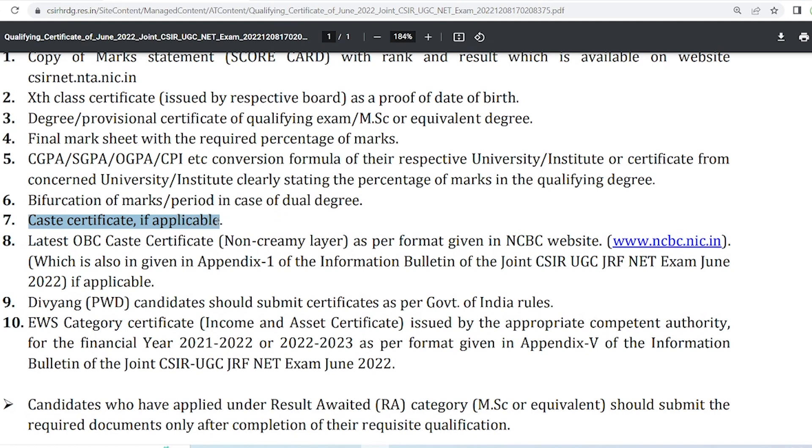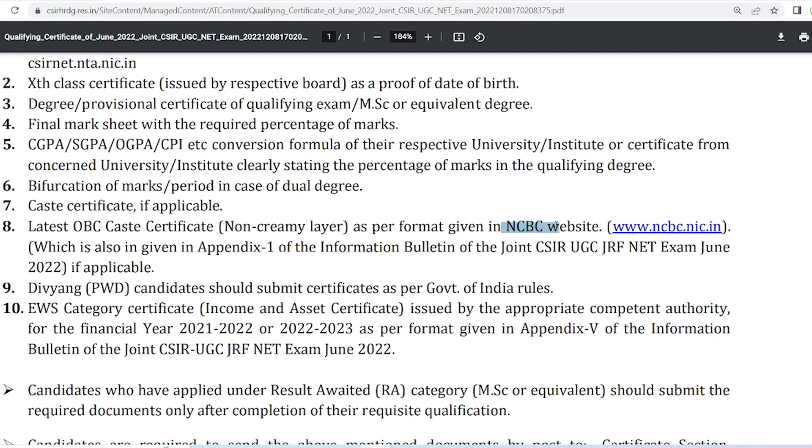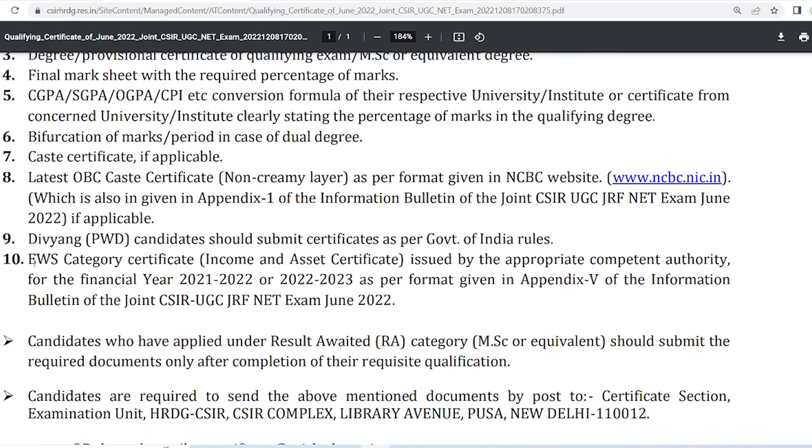You also have to send your caste certificate. If you are in the general category, you do not need to send one. If you are in the OBC category, send the OBC caste certificate as per the NCBC website. If you are a PWD candidate, submit your PWD certificate as well. If you applied from the EWS category, you must also submit your appropriate income and asset certificate. The certificate year should be 2021-22; you can send EWS certificates of 2021-22 or 2022-23.